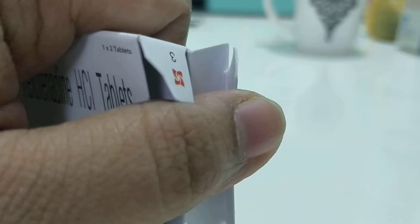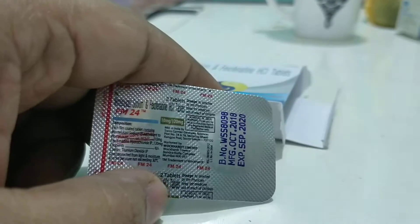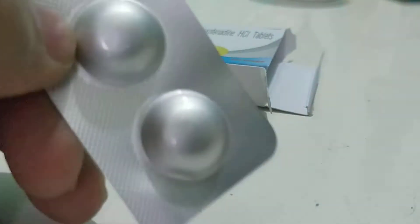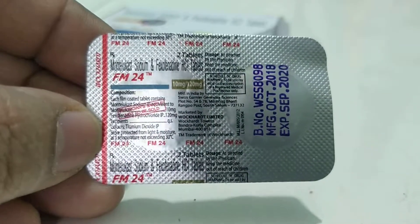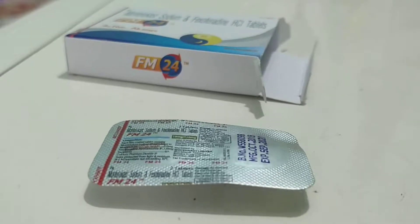Excellent results, very beneficial. FM24 comes as an alu pack — very small and tiny. I will write the price in the description, or you can Google it. It's very easy to remember, FM24 — like a news channel. Thank you so much, take care, bye.